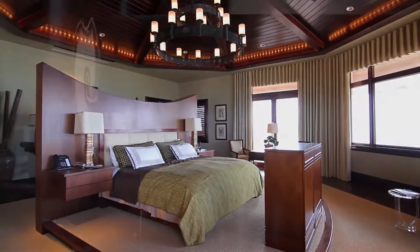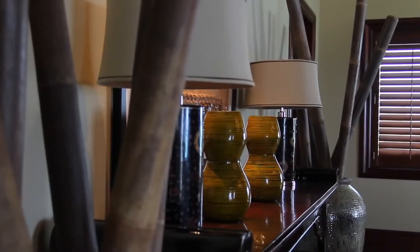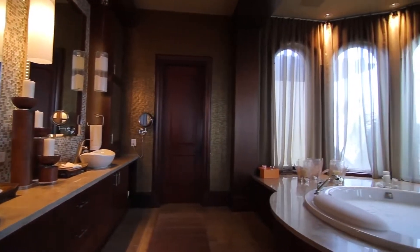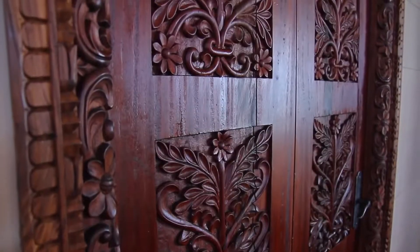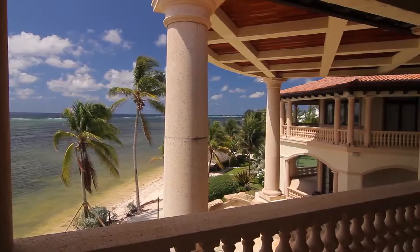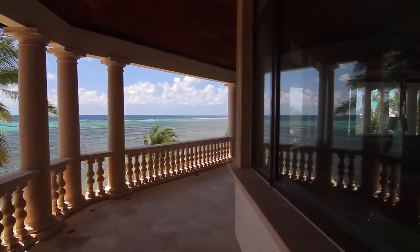There are two master bedroom suites in contrasting styles. The first, Balinese-inspired, with exquisite details and furnishings throughout. It is complete with a vast whirlpool bathroom. Spectacular views from every oceanfront room.